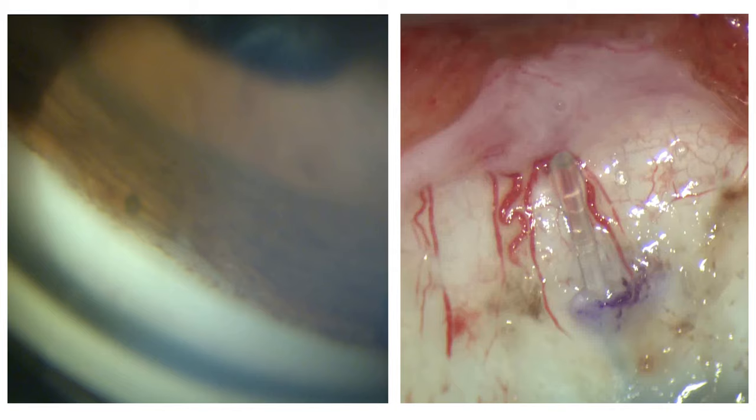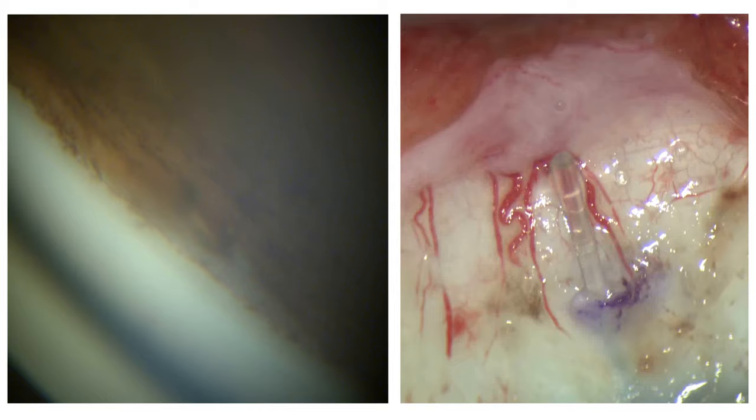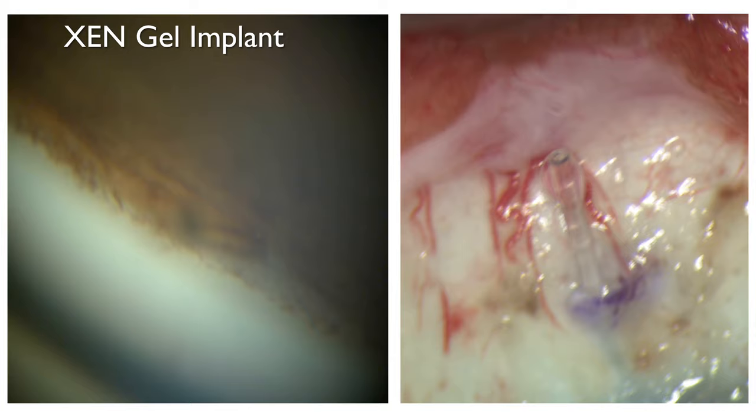The subconjunctival space is the other important MIGS-related space. The Xen implant has been around for a number of years; unfortunately we don't have randomized clinical trial evidence of efficacy but we know roughly how the Xen works. The Preserflo micro-shunt is the newer procedure, which is undergoing an FDA randomized clinical trial, as we'll show in a moment.